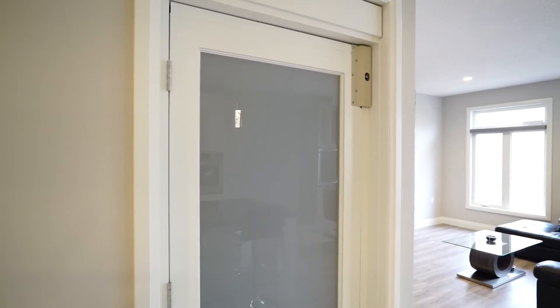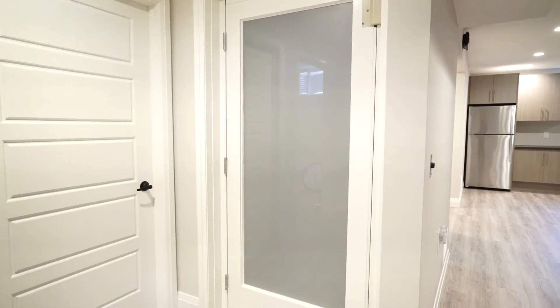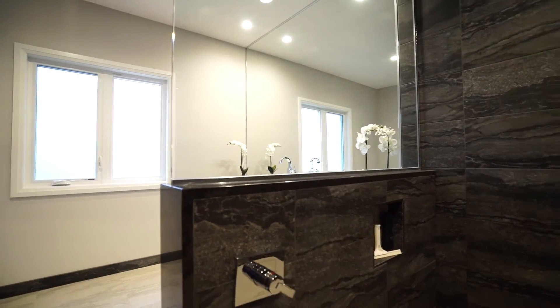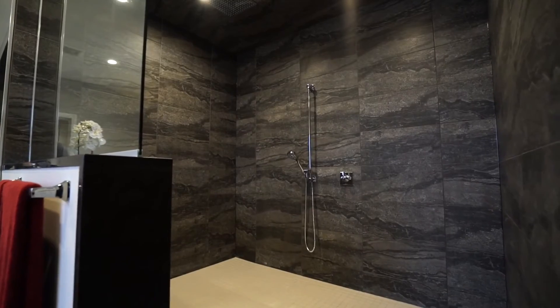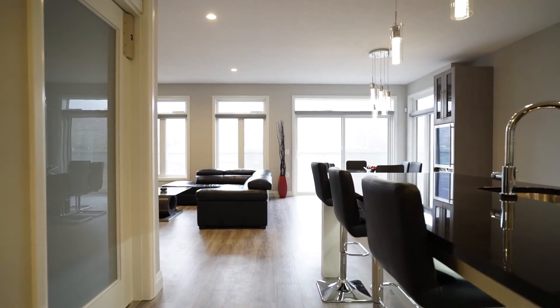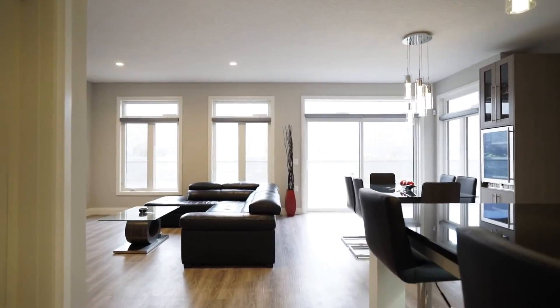The elevator would be number three, just to give me access to the basement. Number four would be my shower — the design that was put into it from Nader's point of view, and Sam's building it, making it perfect for me to use. And then really just the general layout of the house — it's a very open concept and really easy for me to get around.